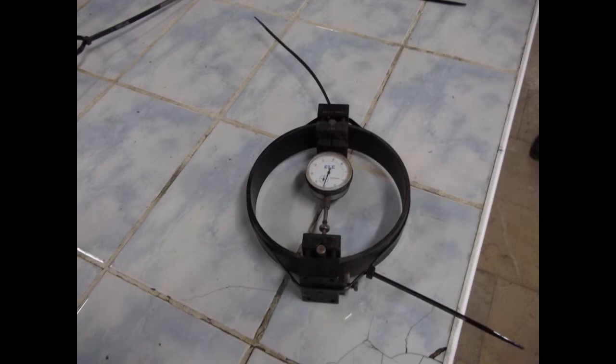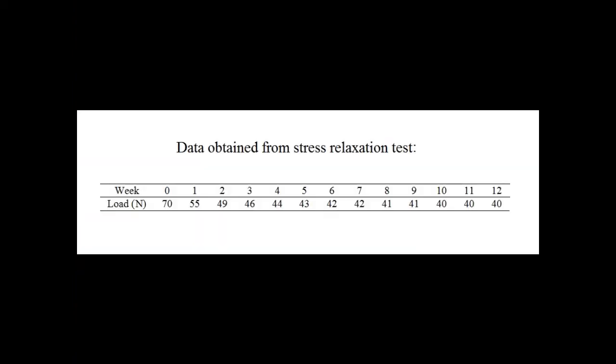The last tie specimen tested using the load ring was not removed for three months to investigate the change in confinement pressure due to stress relaxation. The decrease in confinement load of peripherally applied polyamide ties was weakly measured and the data collected is shown on screen.